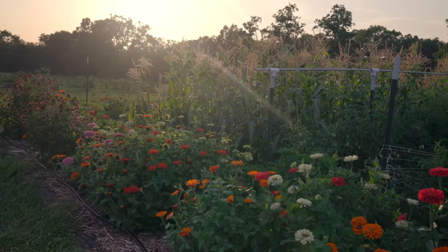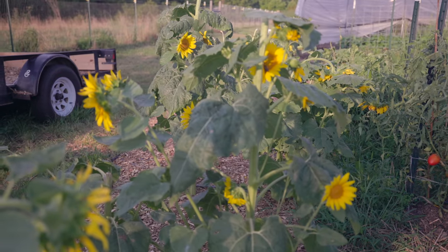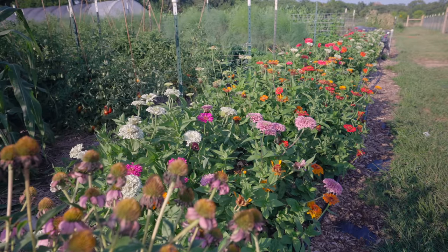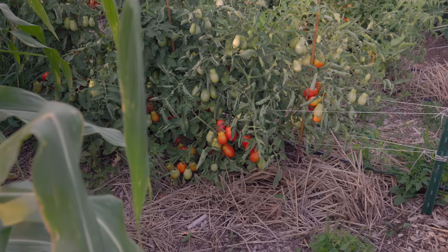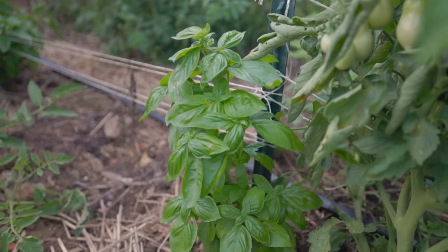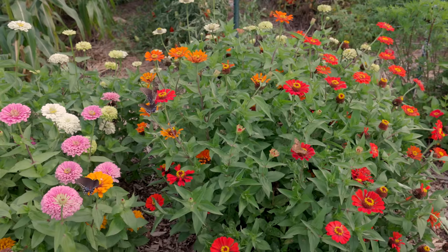This is Becky from the Seasonal Homestead and it's time for another garden tour. It is the beginning of August. The garden is kind of at its peak right now — everything's in full bloom. All of the summer crops are very big and most of them we're in the middle of harvesting. So it's a good time to show you around and what's going on here.